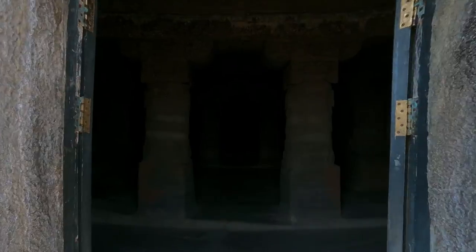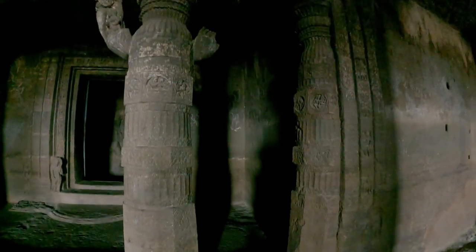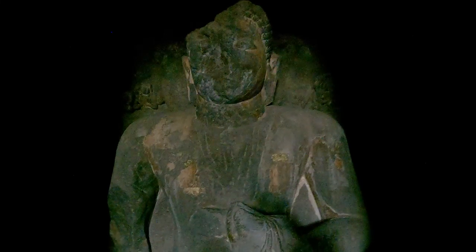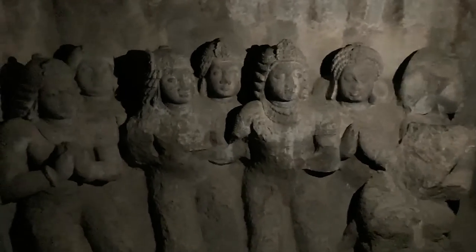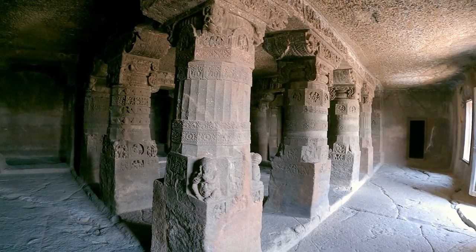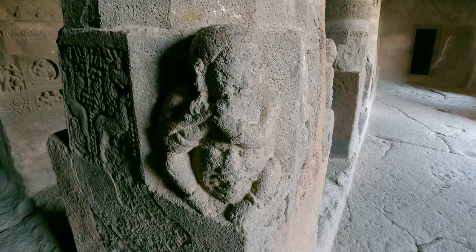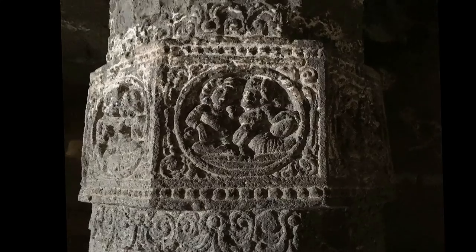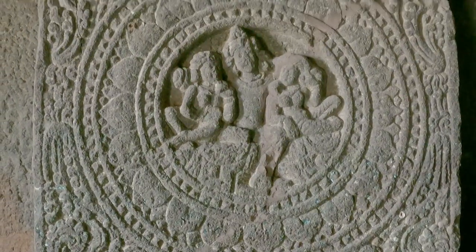Cave 3 is the finest of this complex — a vihara but without the individual cells for monks. Salabhanjika figures sway from the pillar capitals. Hidden in the dark recesses are devotees, hands folded, gazes transfixed in adoration through the centuries. Pillars and pilasters are carved with floral and geometric motifs. A flautist, dancing musicians, and percussion are depicted, while medallions on the shaft show cameos of couples and groups.